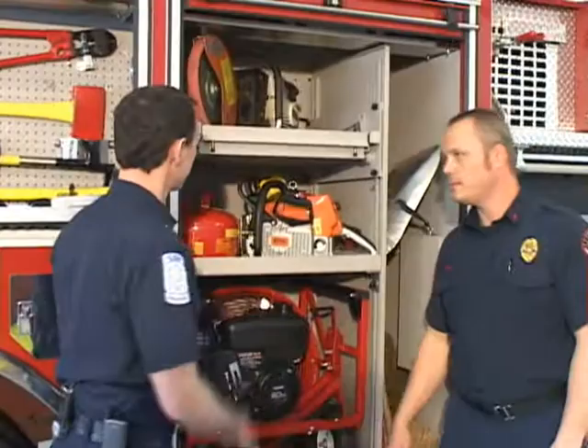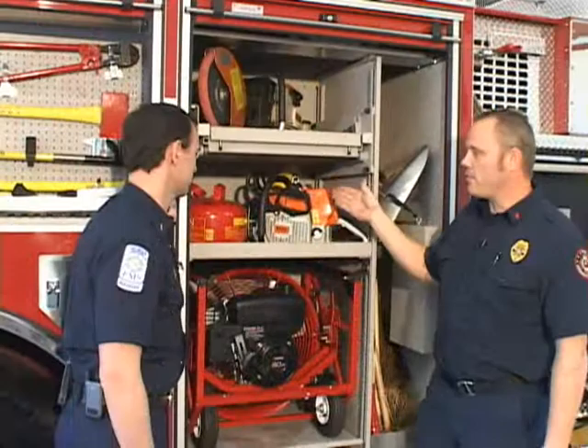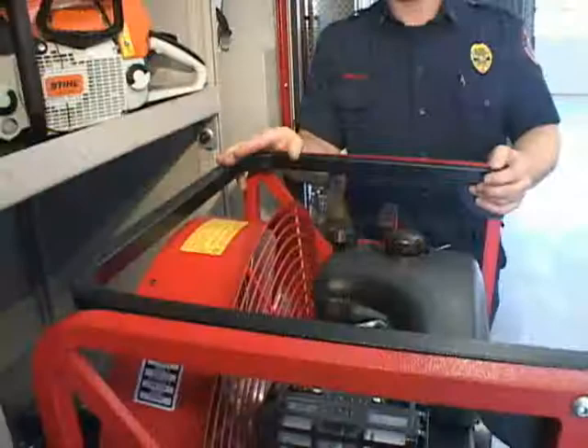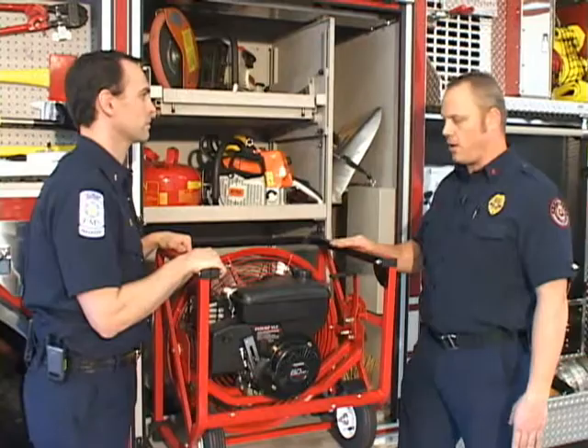This next compartment has several saws and different items. This is what we call a K-12, which is similar to a circular saw that we can use for cutting through metals. We have a regular chainsaw that would be used for cutting wood, trees, things like that. And then we have our positive pressure fan, which is a gas-operated fan used to remove smoke and heat conditions from a fire in order for us to better search a house for a victim or to fight fire. It's very essential in making progress into a house.